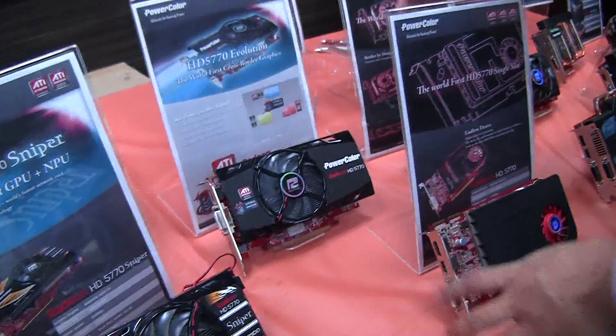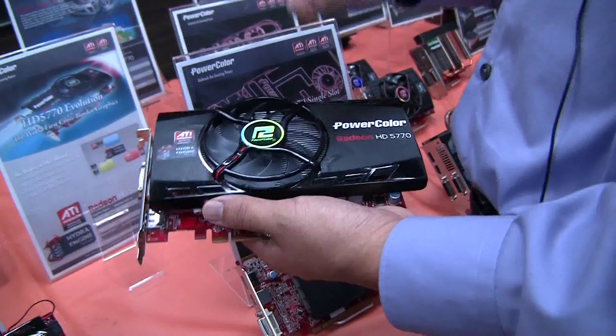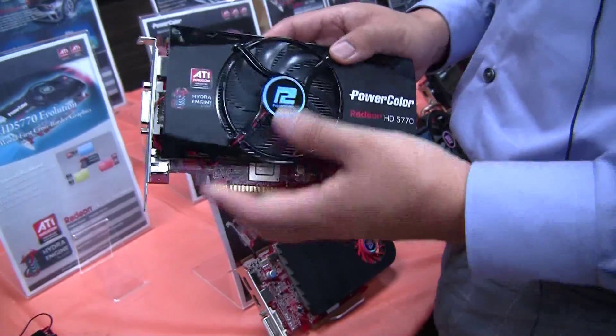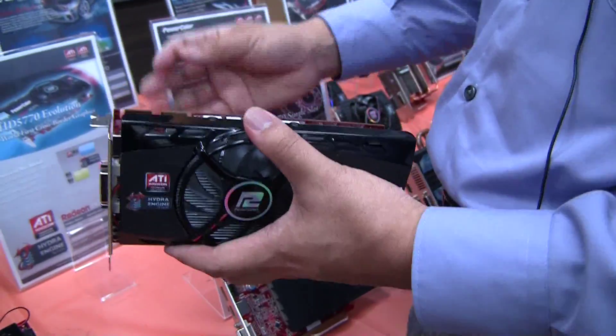The next one we have is we call it the 5770 Evolution, and this is powered by the Lucid Hydra engine. The unique properties of this are that you'll be able to combine different ATI cards — different models — for Crossfire without the actual physical bridge.